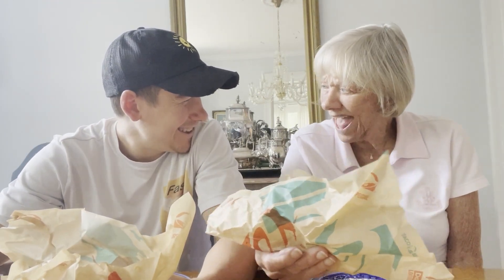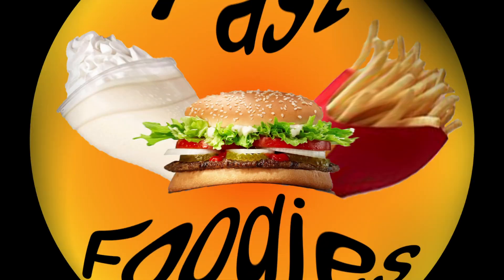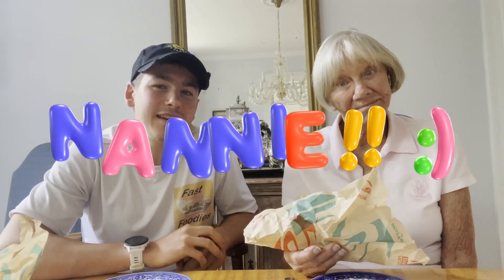Well, Nanny, you know what time it is? It's taco time! Not only is it taco time, fast foodies, it is also time for the second episode of Lunchtime with Nanny. We had a great time during the first time, didn't we? Yeah, we did. And I'm anticipating this. I like tacos.